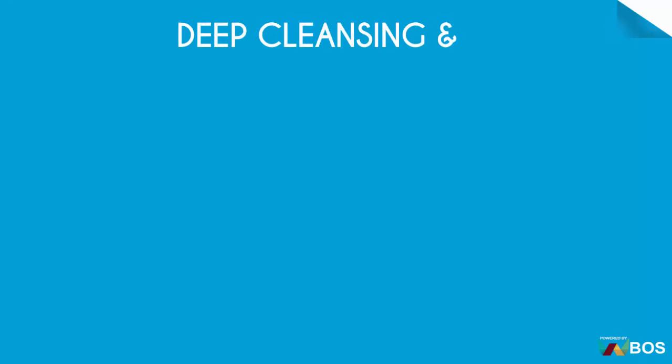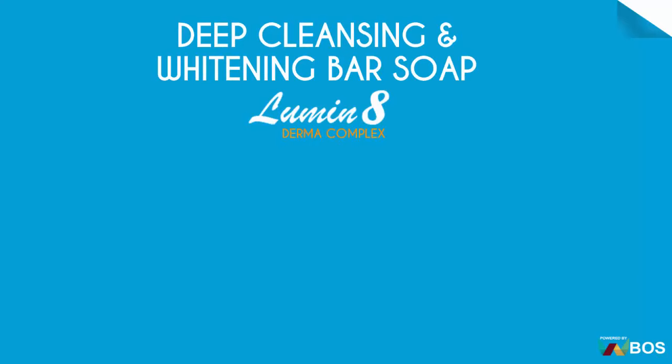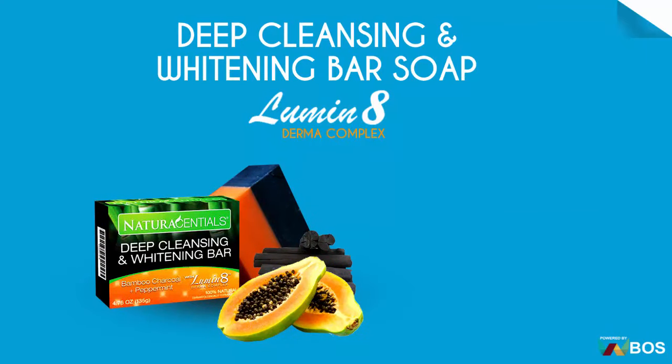Deep Cleansing and Whitening Bar Soap — Luminate Dermacomplex. The amazing soap.